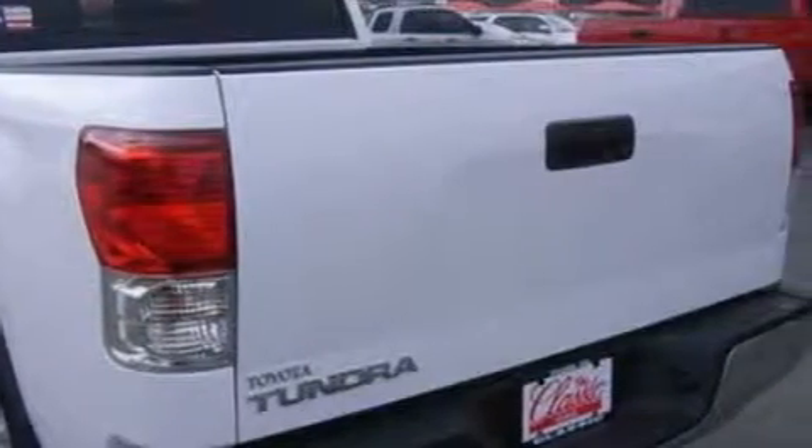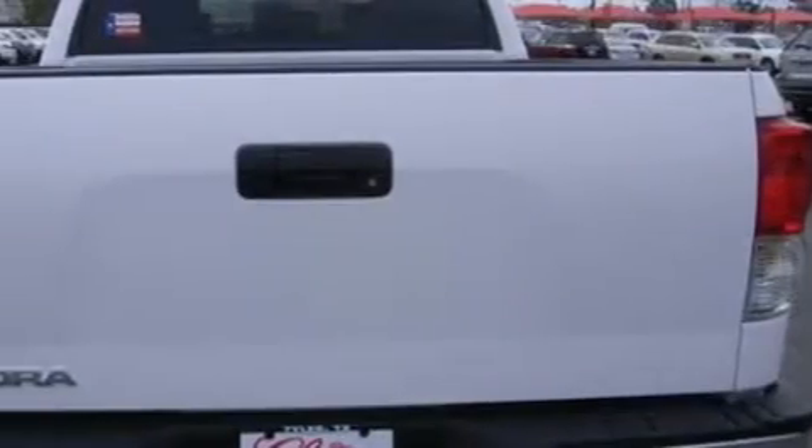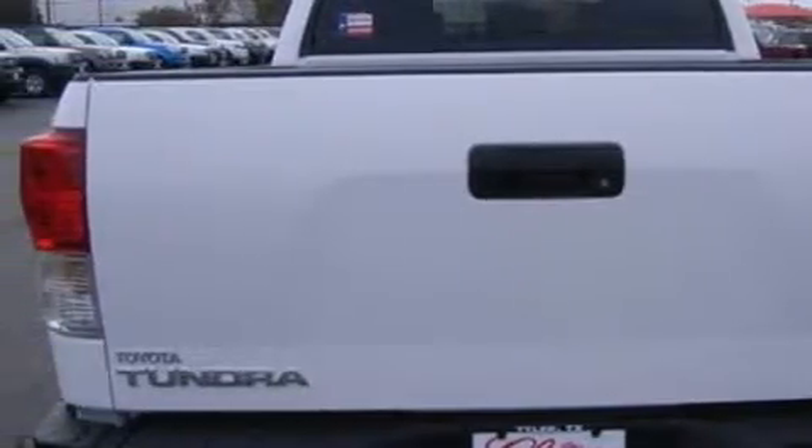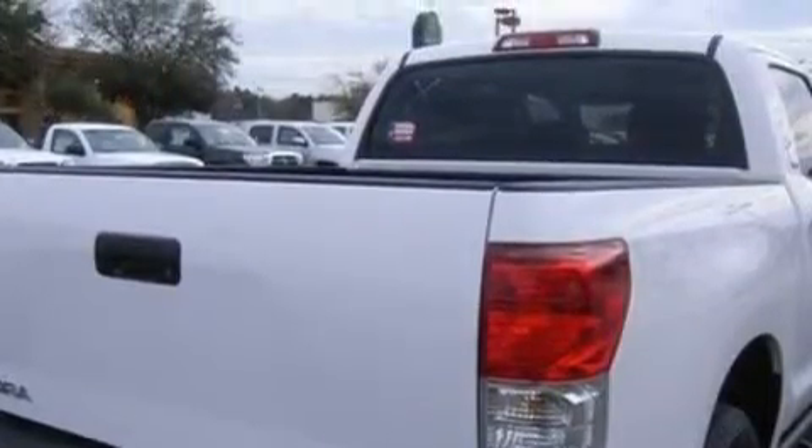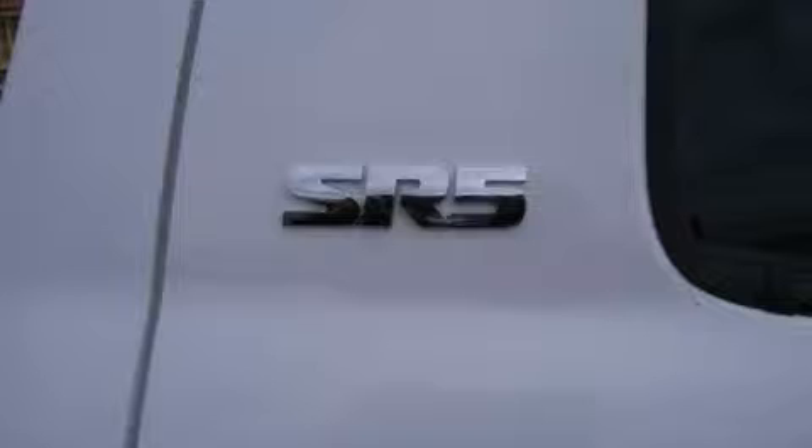Complementing this Toyota's contemporary styling is a stunning array of desirable features which include power windows, a dual zone climate control system, satellite radio, side impact airbags, an anti-lock braking system, and it's easy to see why this vehicle is an excellent choice.